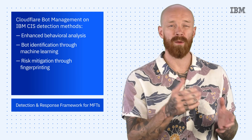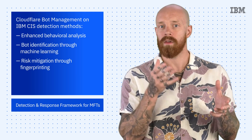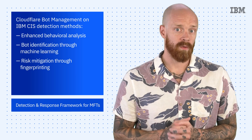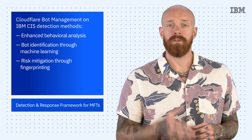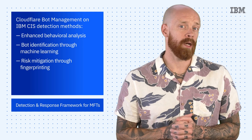And third is risk mitigation through fingerprinting. Cloudflare leverages fingerprinting from millions of diversified internet properties to accurately classify bots. It does not, however, generate or store device fingerprints, which can help to reduce the risk to user privacy. The bot management feature is available now for any IBM Cloud Internet Service clients using the Enterprise Premier plan.